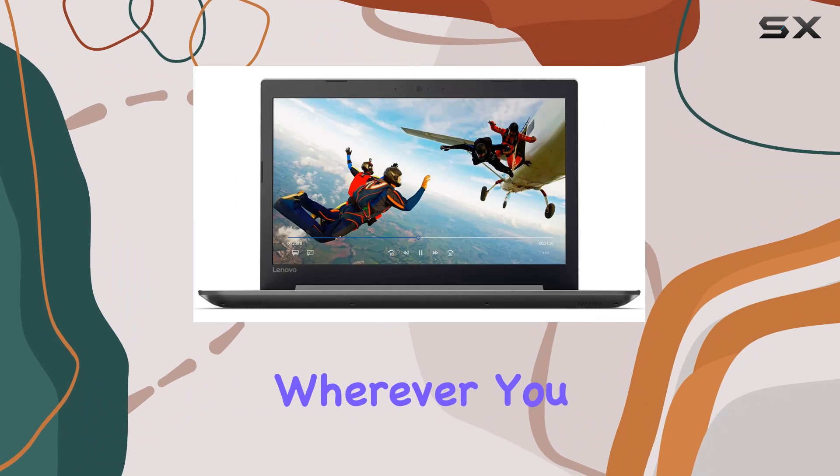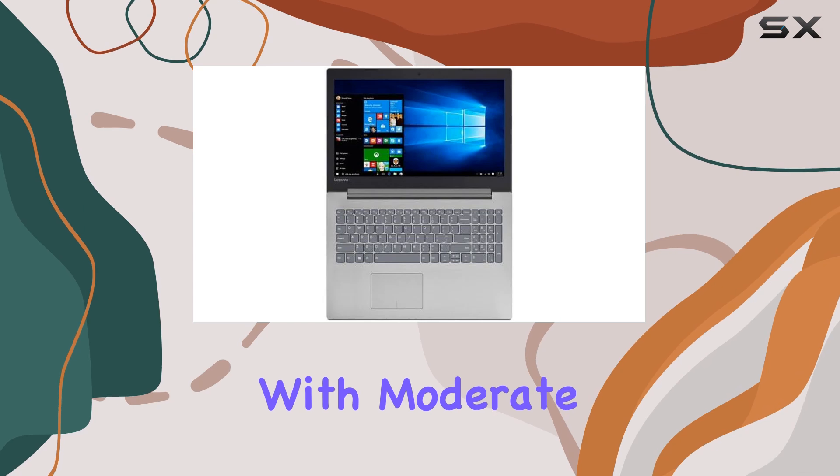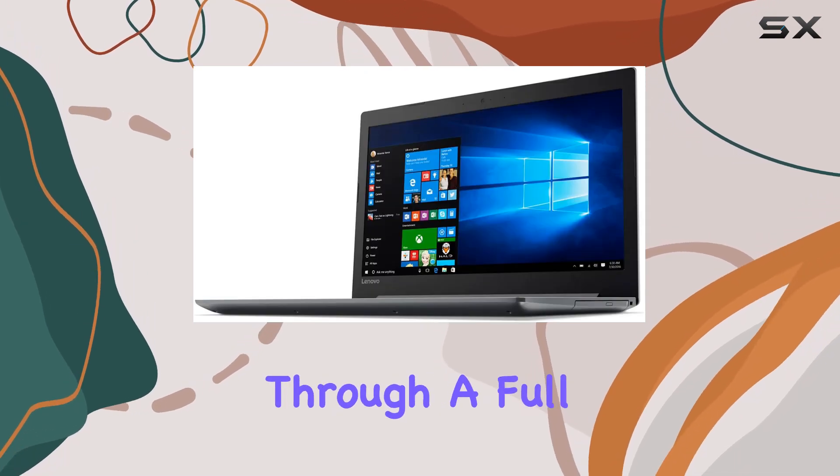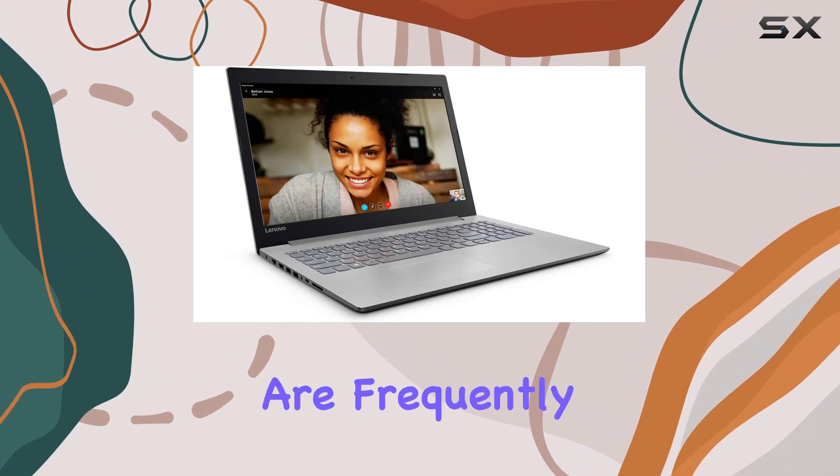It also features built-in Wi-Fi and Bluetooth, ensuring you stay connected wherever you go. One of the standout features of this laptop is its impressive battery life. With moderate usage, you can expect to get through a full workday without needing to reach for the charger, which is excellent for those who are frequently on the move.